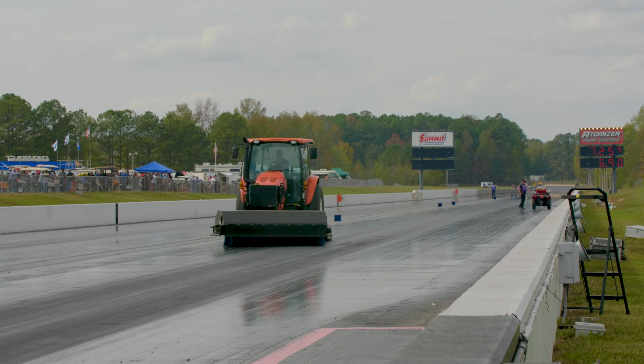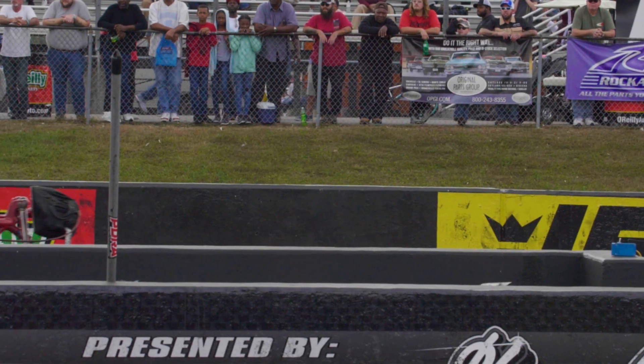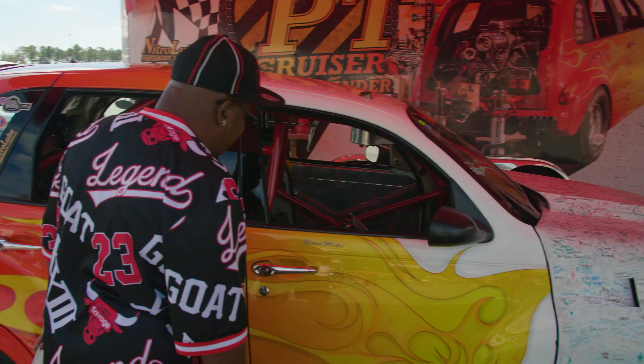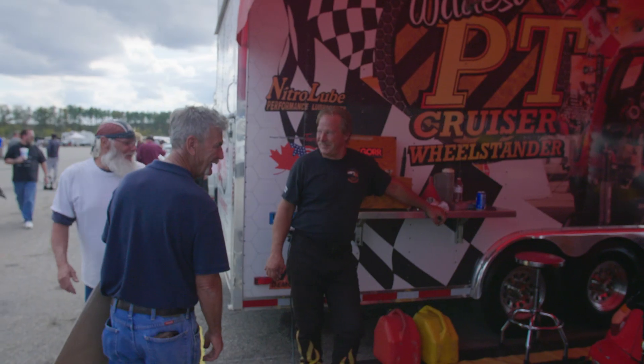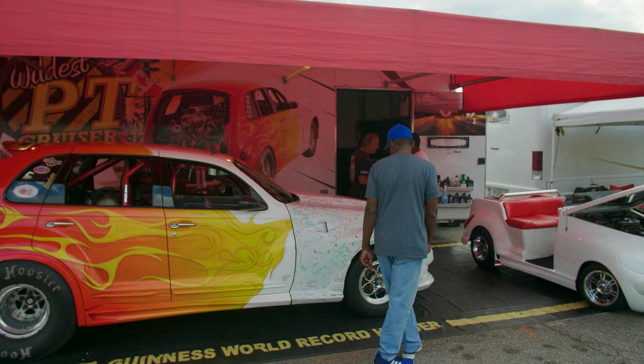Mike loves to perform at motor events across the USA. We do a lot of travelling with this car. Every weekend we're trying to put on a show at different events, different tracks — from the west coast all the way to the east coast.